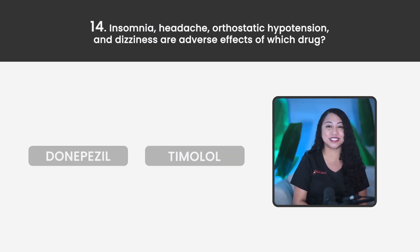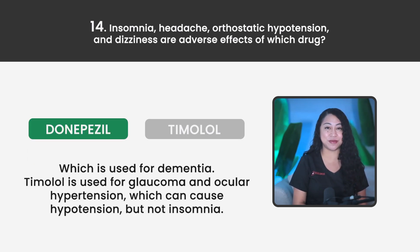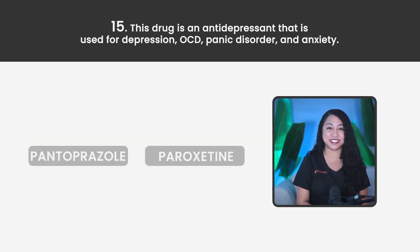Statement 14. Insomnia, headache, orthostatic hypotension, and dizziness are adverse effects of which drug? Donepezil or Timolol? The correct answer is Donepezil, which is used for dementia. Timolol is used for glaucoma and ocular hypertension, which can cause hypotension but not insomnia.